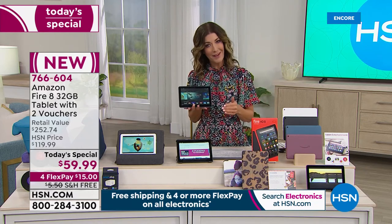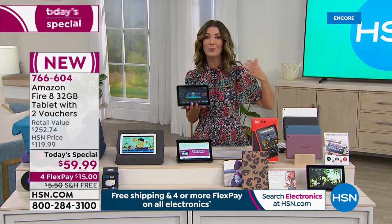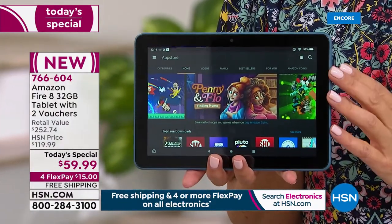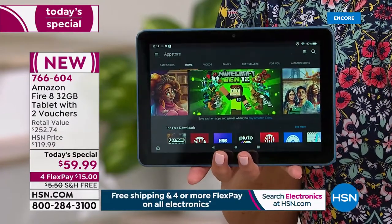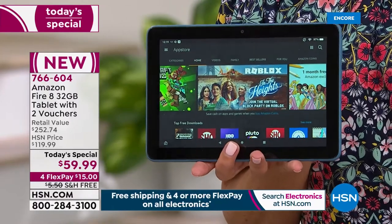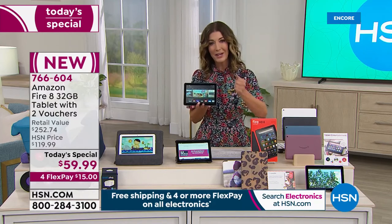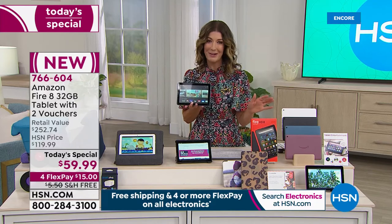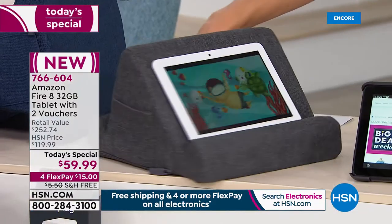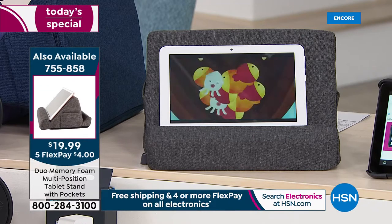It's never too early to start thinking about the holidays. With the manufacturing delays and supply chain issues from the worldwide pandemic, it has never been harder to get our hands on electronics. If you're thinking about tablets for back to school, back to work, or holiday gifts, it's not a bad idea to reserve yours now. This is the lowest price anywhere in the country, and the lowest price we've ever offered on a Fire 8-inch tablet. Go to HSN.com and reserve yours now. You might also want to order the tablet pillow or the G Hold.